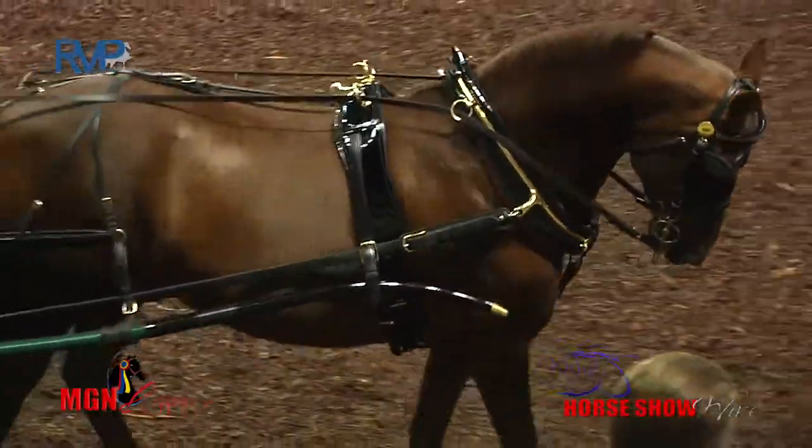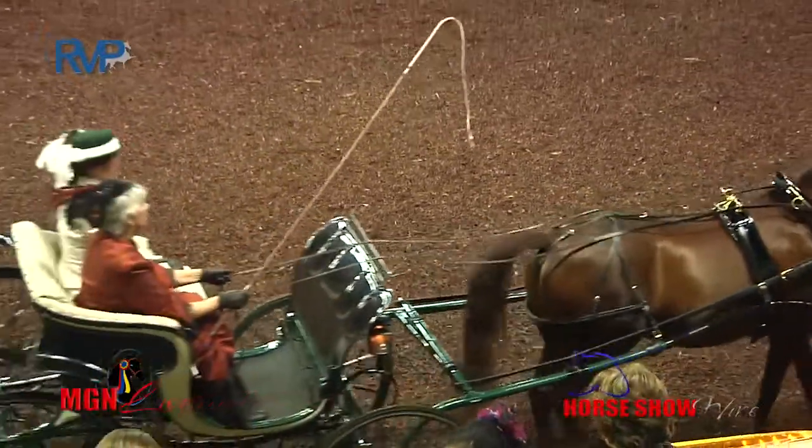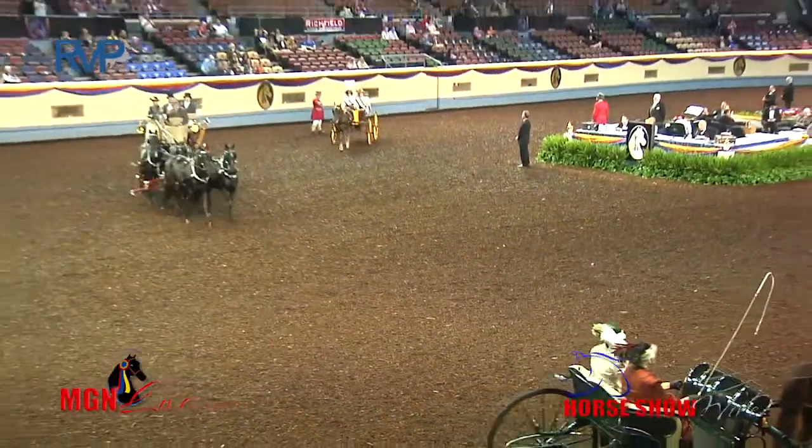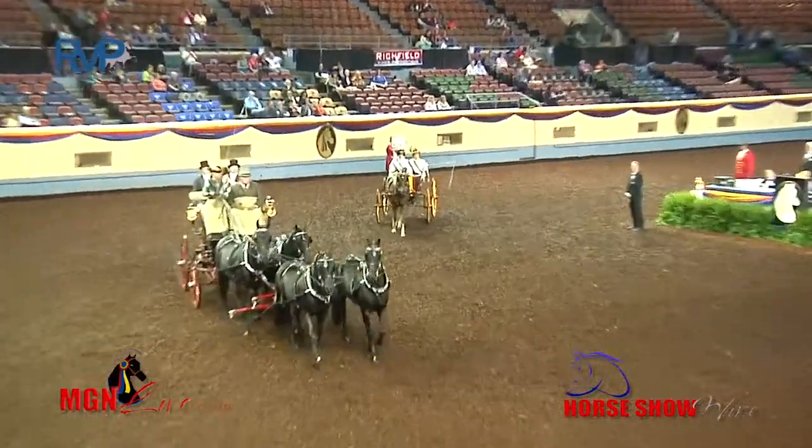That's kind of labor-intensive, isn't it? Yeah, but it's a labor of love. It's really great that they have this class every year here at the Morgan Grand National. Morgans have played such a major role in the development of this country.